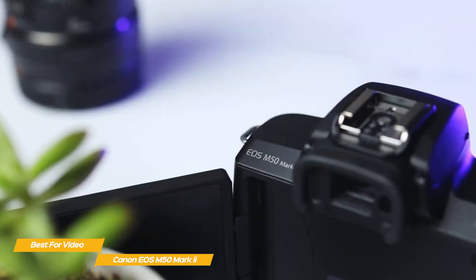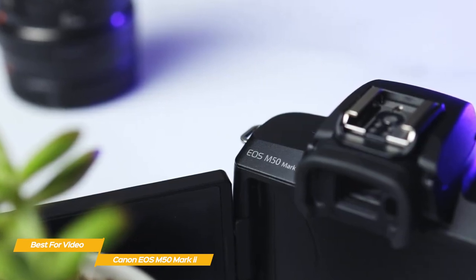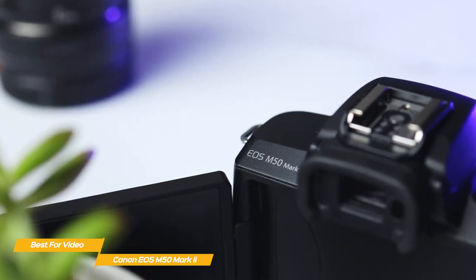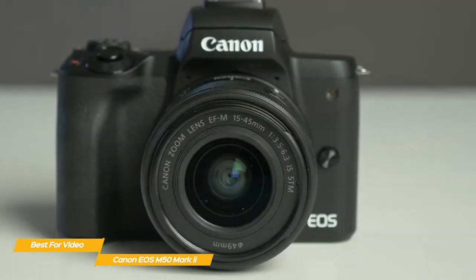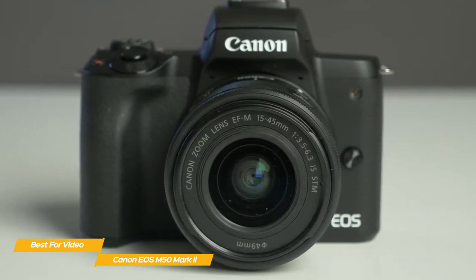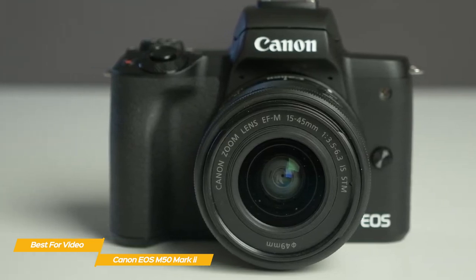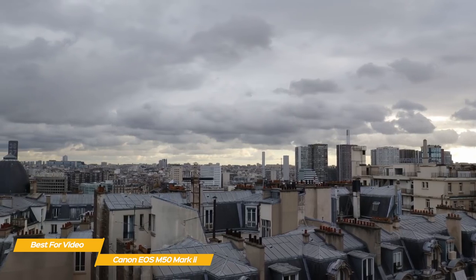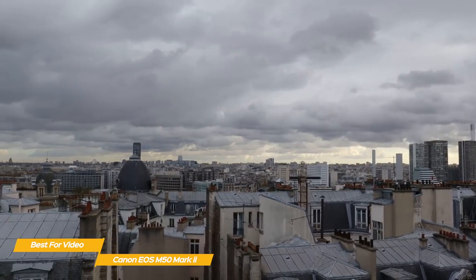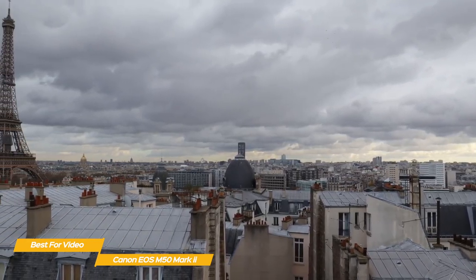It also adds a fully articulating LCD touchscreen that gives you access to all the controls you need, including a movie self-timer that gives you between 2 to 10 seconds to set up your shot before the camera starts to record. Other standout features include the ability to shoot vertical videos formatted for social media platforms, and you can livestream to YouTube directly from the camera. When it comes to shooting video in 4K, the results aren't first-rate but definitely passable, due to the cropped angle of view and the fact that dual-pixel autofocus is disabled in 4K mode.